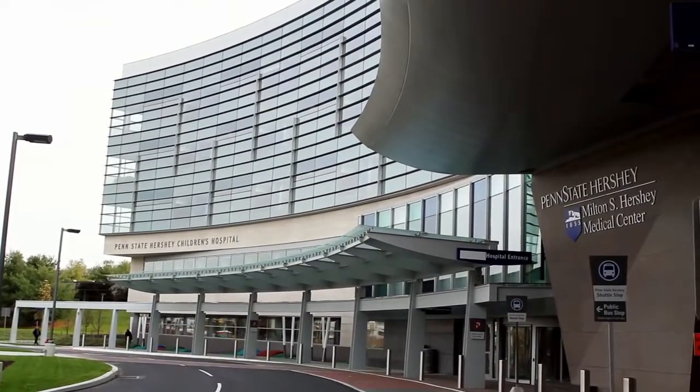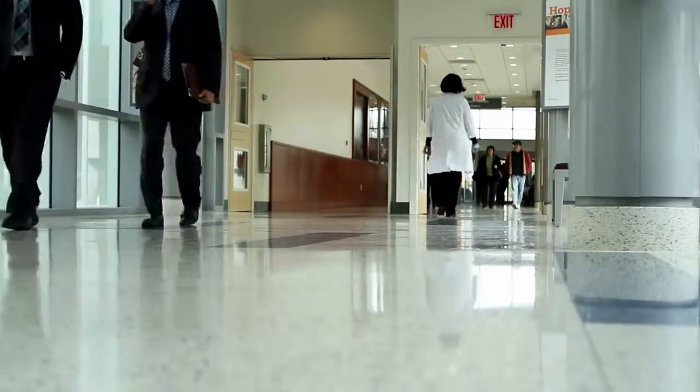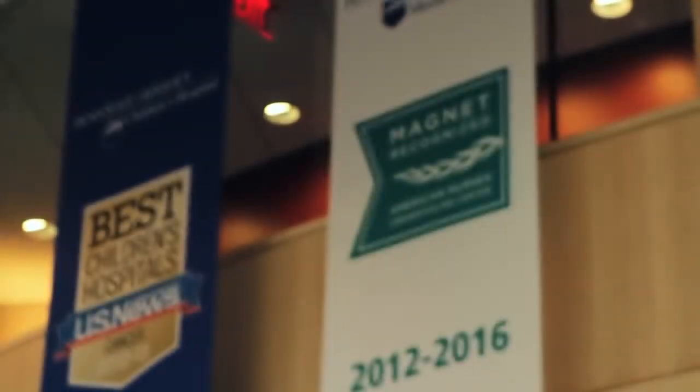Penn State Hershey Medical Center is a level 1 trauma academic medical center. We serve central Pennsylvania and also receive outside referrals from surrounding states. We are a 490 plus bed academic medical center. The hospital also recently got their redesignation for Magnet.